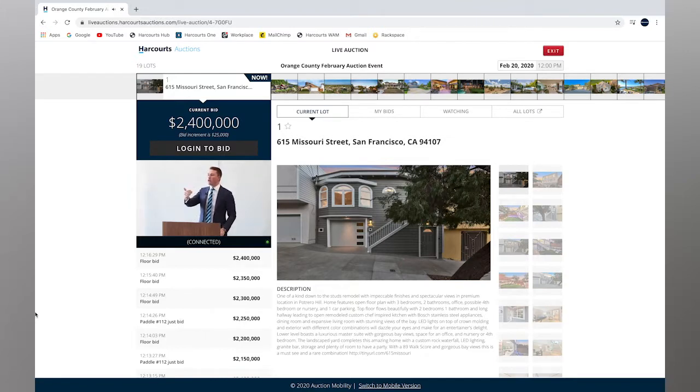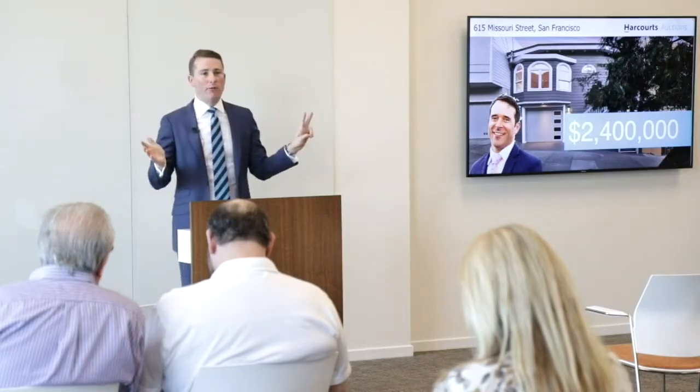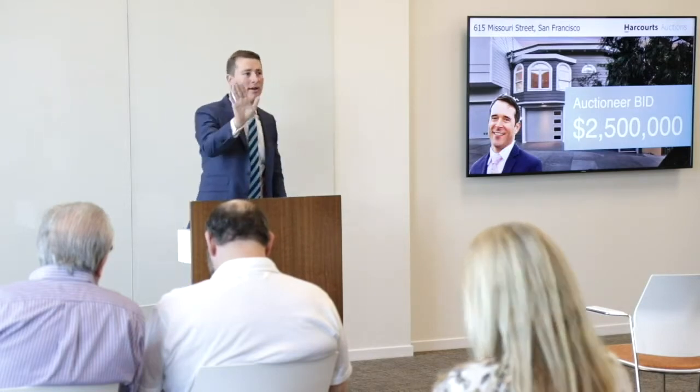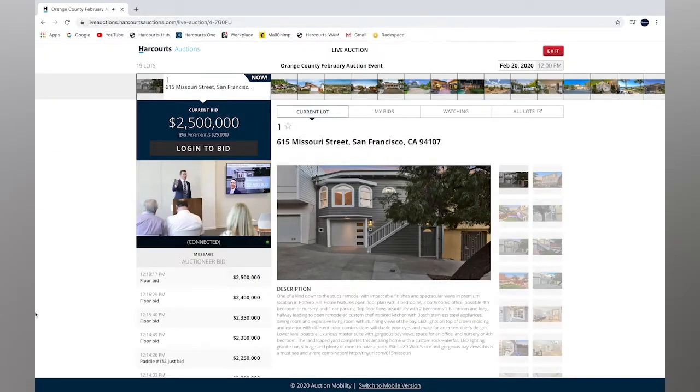$2.5 million is one of the two seller bids I can place. Your chance to be involved is to bid above that. I'll edge it forward — their opportunity to go $2.55 million, or I can take a $25,000 increment. First time at $2.5 million, second time at $2.5 million — by way of a seller's bid, you need to be over and above that. Third and final chance at $2.5 million. $2,525,000 — paddle number 31, on my right-hand side.